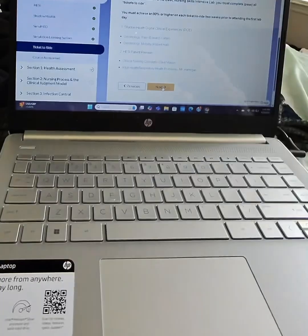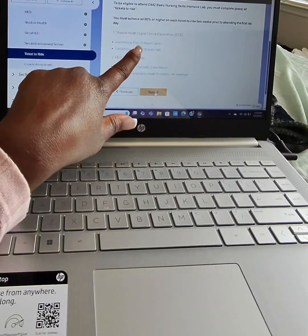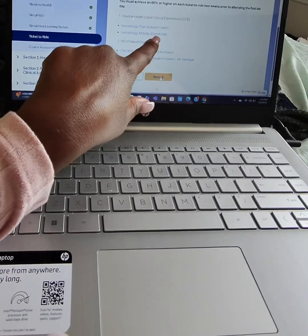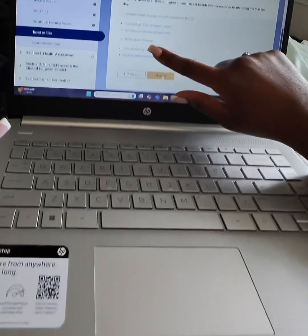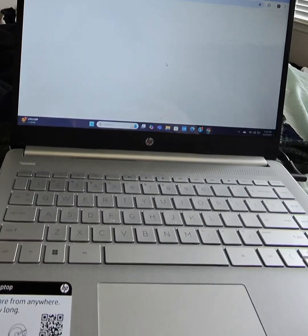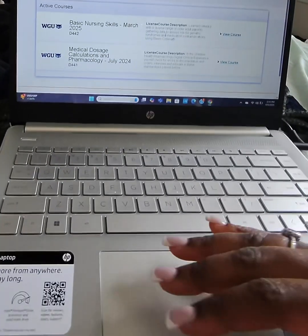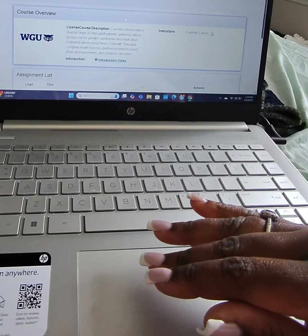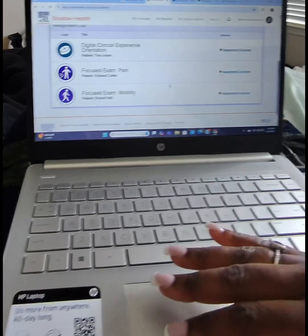Shadow Health is basically a simulation and I did the one for pain. I'm currently working on the one for mobility. I've also completed the HESI patient reviews. Shadow Health is a simulation site that allows you to be the nurse to a patient — it's literally the digital clinical experience.